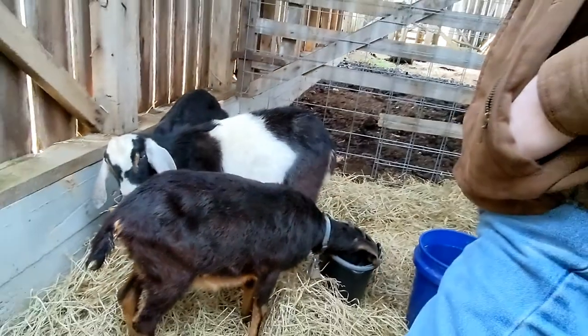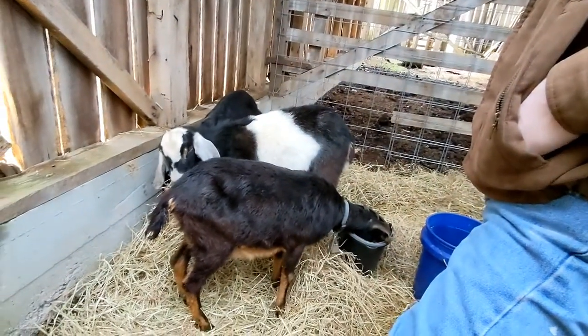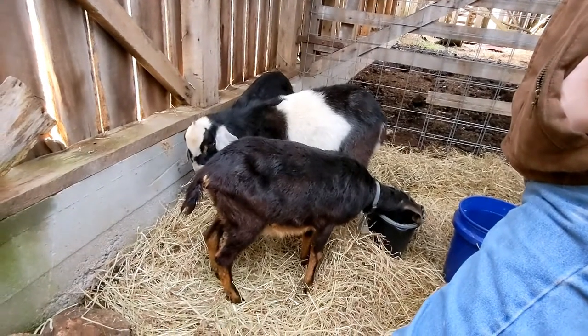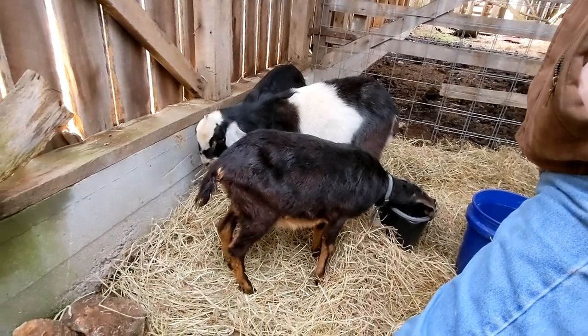You can really see the copper deficiency here because she's a black goat but her black is starting to fade to kind of a more red color, and her tail is split. They call it a fish tail.